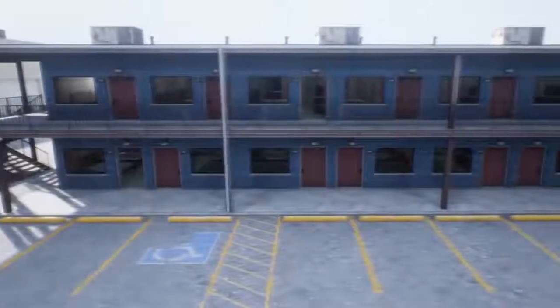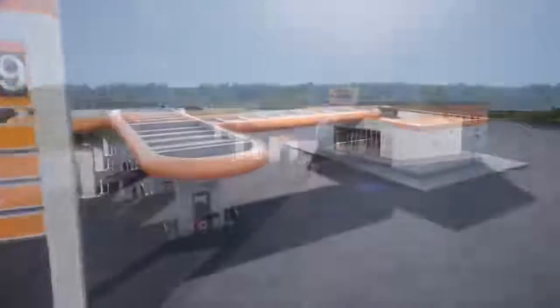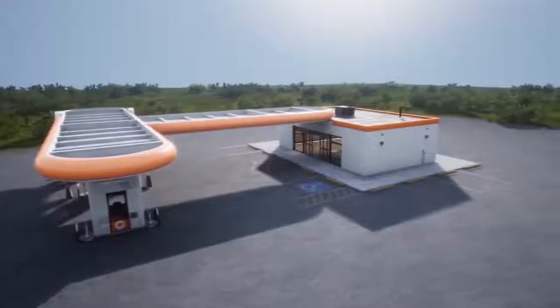Similar to most other structures in Dead Matter, these assets are completely modular and allow us to create multiple variations of the same building, allowing seasoned veterans of the game to easily figure out where they are and creating a sense of mystery for new players exploring our world.